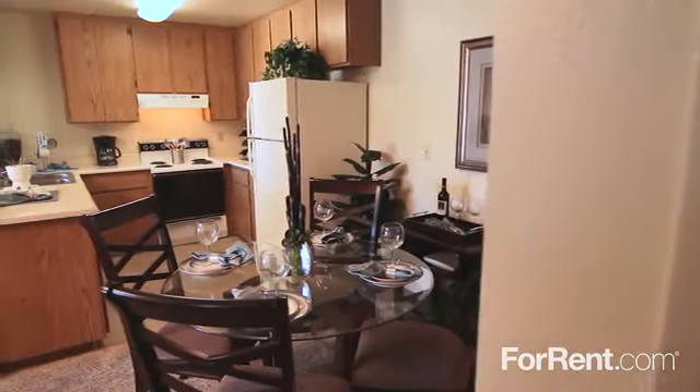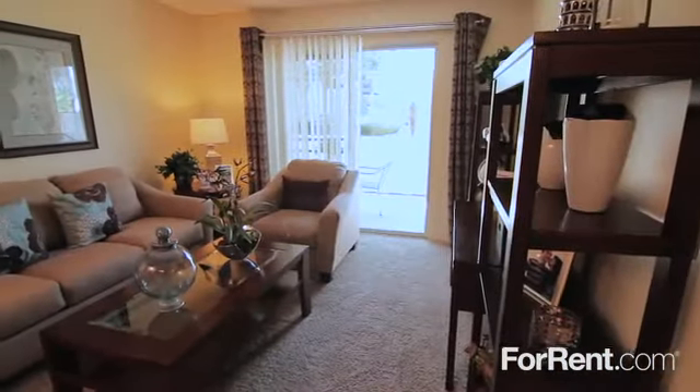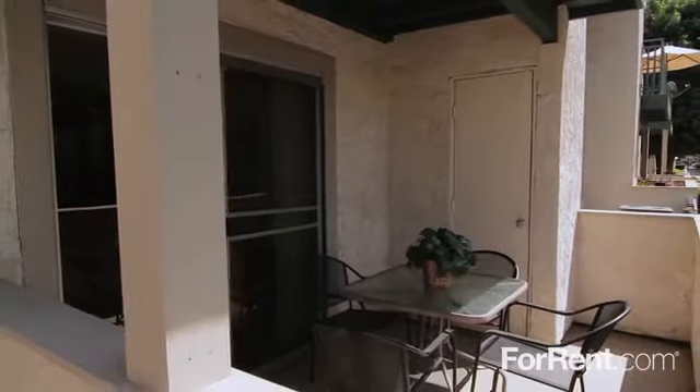After a delicious dinner with family and friends in the dining area, you can relax and unwind in your spacious living room, then enjoy a cool drink and great conversation on the private patio or balcony.